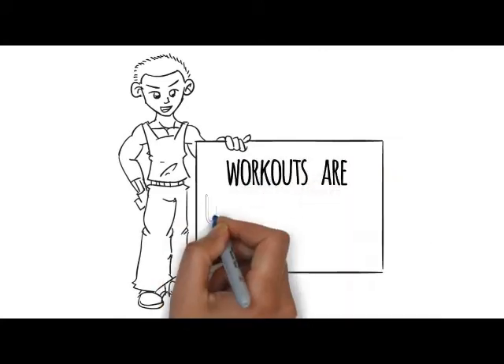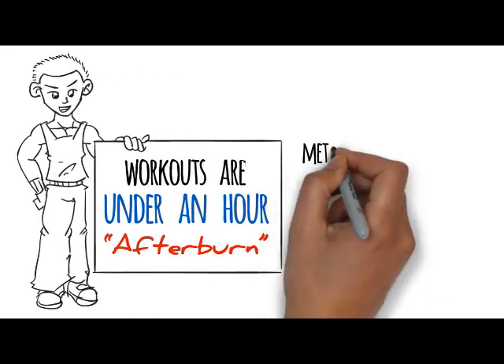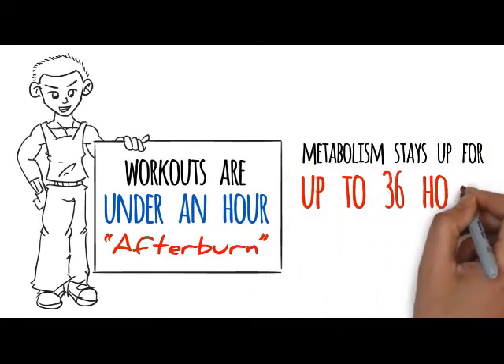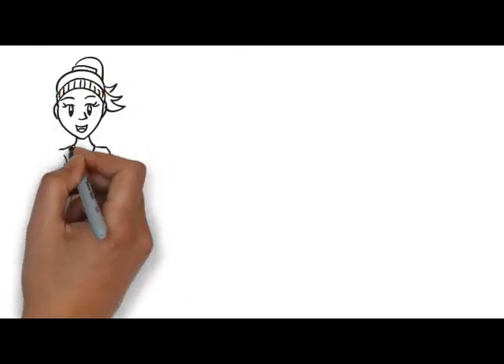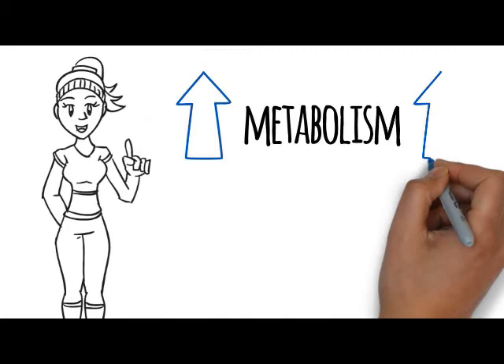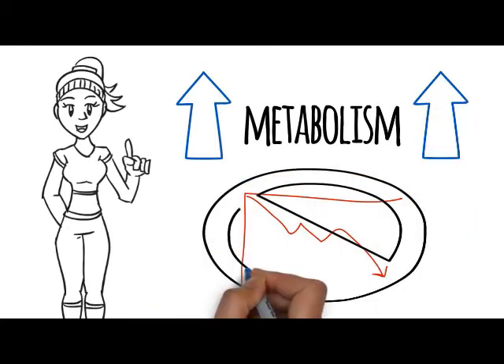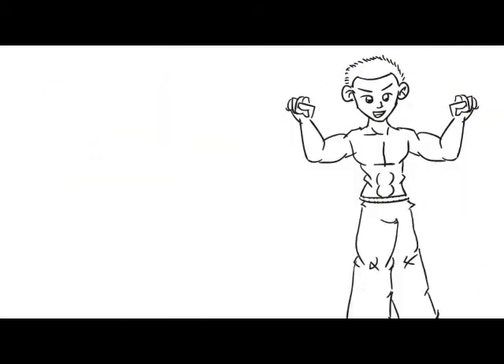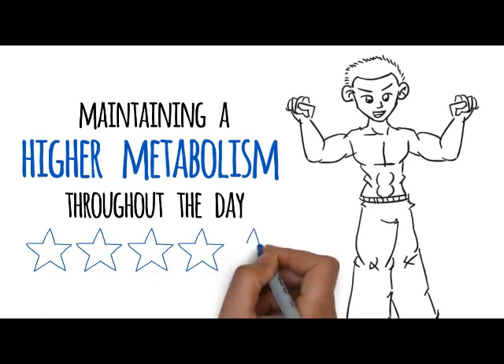Because you're using this metabolic training technique, you put your body into afterburn. Your metabolism stays up for up to 36 hours after you work out thanks to the afterburn effect. Sadly, we can't say that for steady-state cardio. Do you want your metabolism to go up and up and up after you work out, or do you want it to come crashing back down? The secret to burning fat is maintaining a higher metabolism throughout the day — that's what afterburn is known to do.